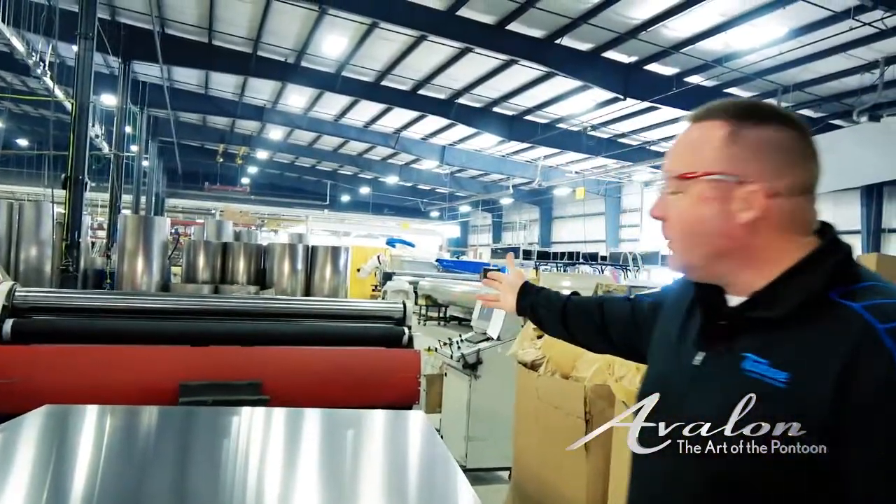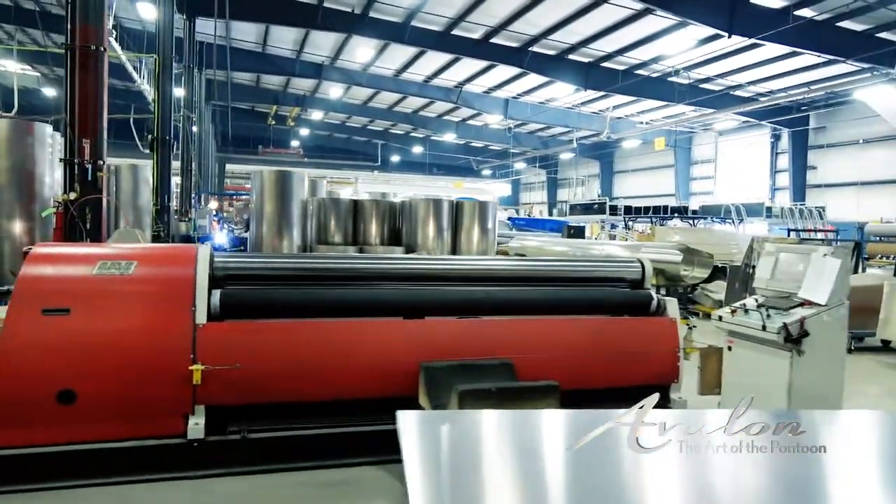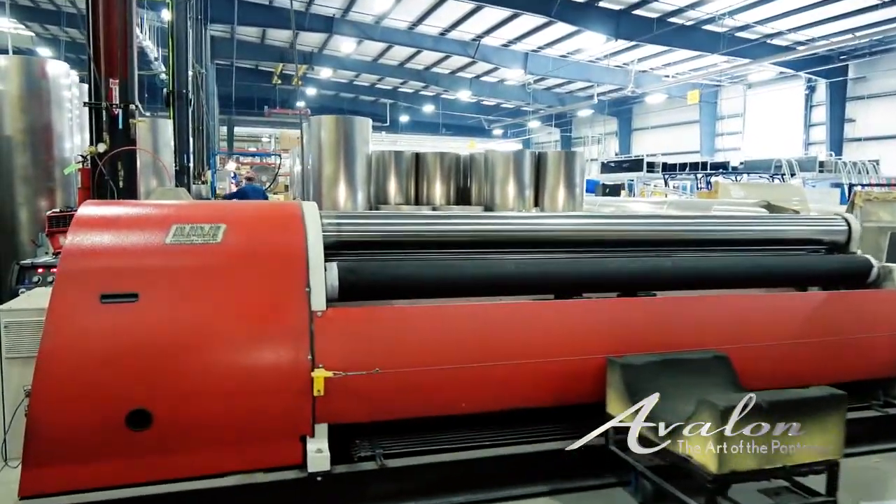What we have here when we roll it is the roller. We reinvested in the business about three years ago and got a CNC roller to ensure quality rolls the first time, every time.